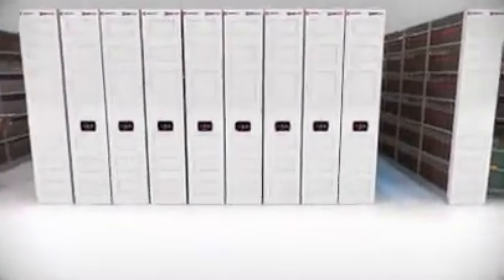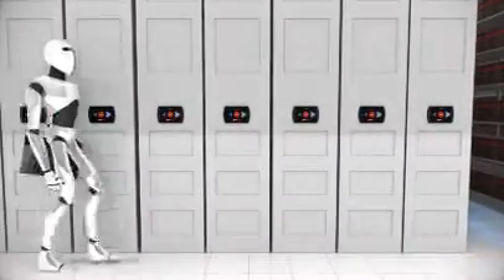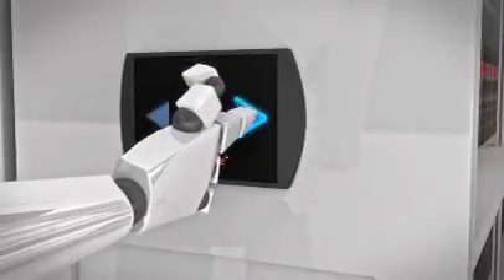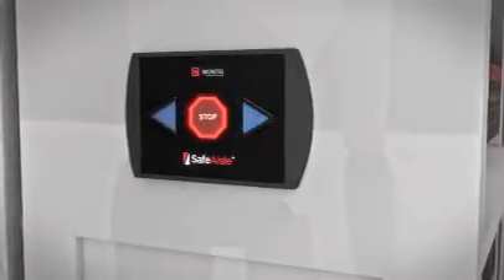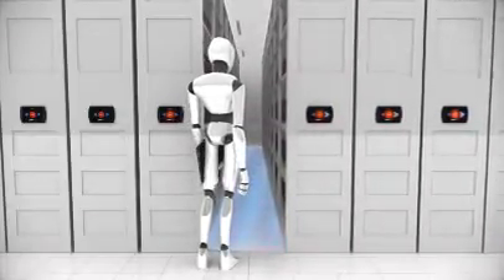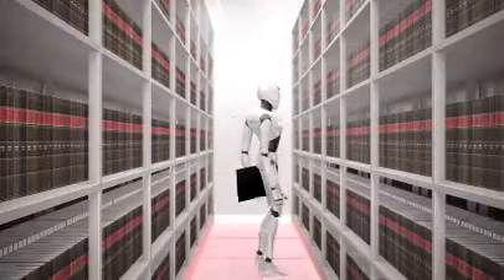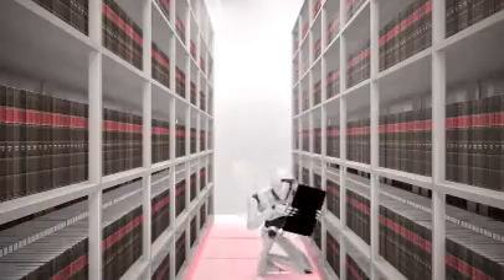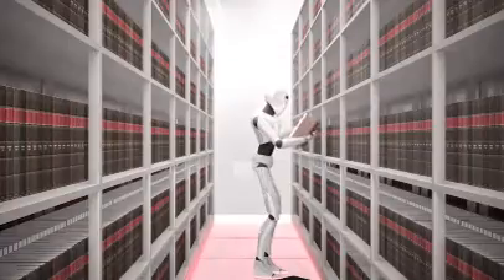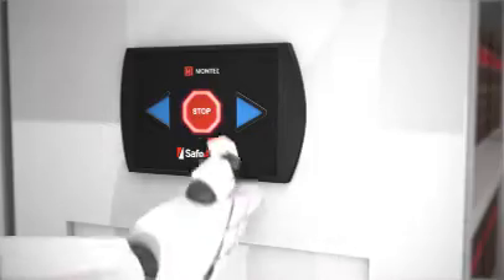With its revolutionary LED guard technology, Safe Aisle by Montel has redefined security and now offers the most complete safety coverage in the industry. You are detected by the system as you walk into an aisle. If somebody else tries to access an aisle, your safety will never be compromised.